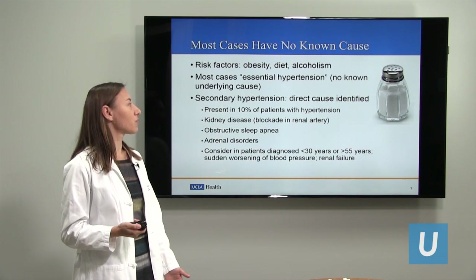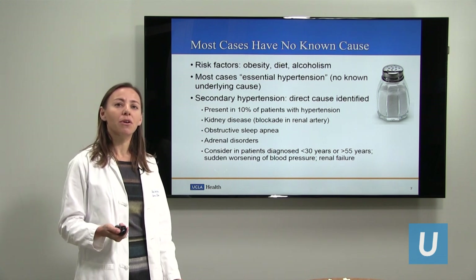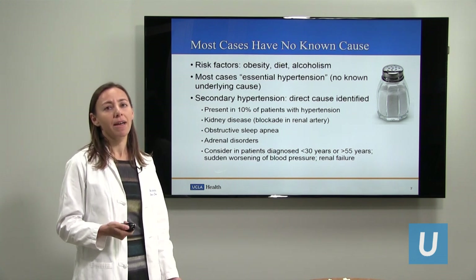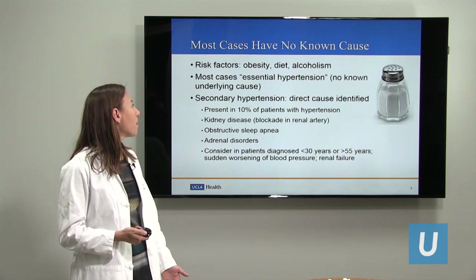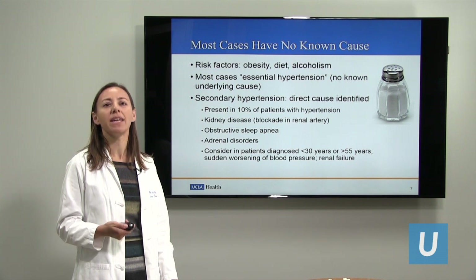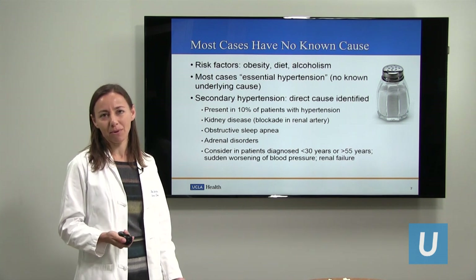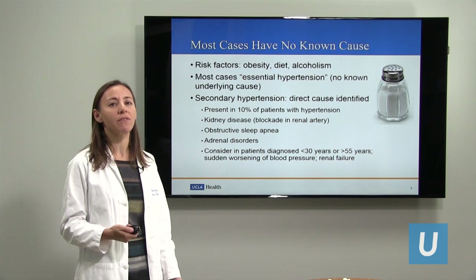There are some known risk factors for high blood pressure. These include obesity, diet — in particular a very high salt diet — and excessive alcohol intake. All of those increase the risk of high blood pressure, but in most cases we don't know the specific underlying cause why an individual patient has high blood pressure. We call that essential hypertension when we don't know the specific cause.